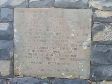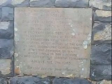Monument on the top of Ben Nevis. Ben Nevis summit, in thick mist. There's the ruins of the old observatory.